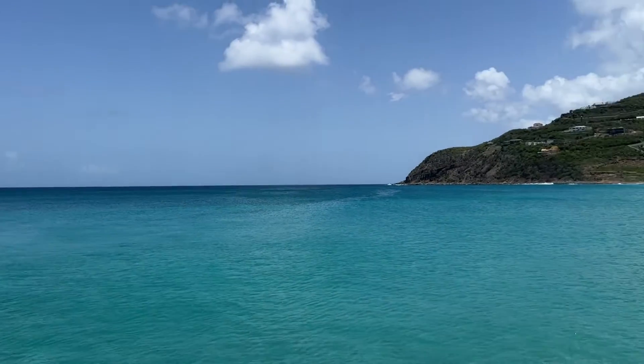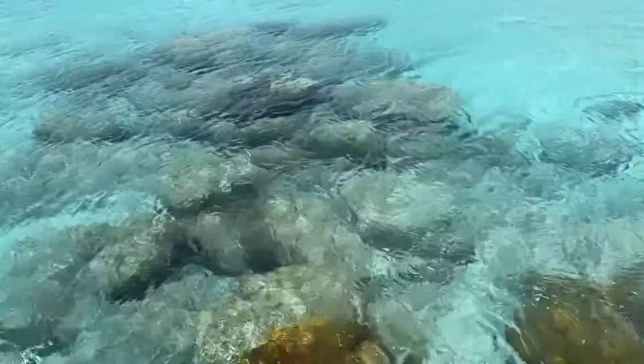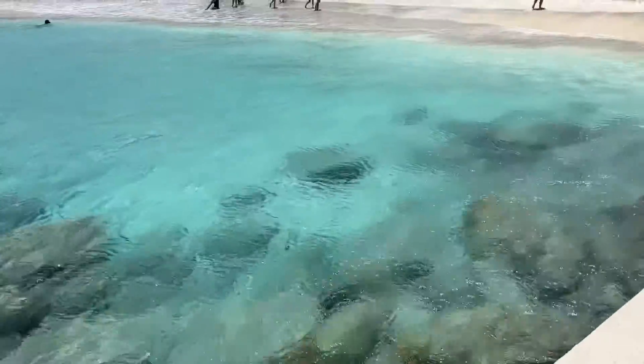I am obsessed with the water here — it is so, so beautiful. How stunning.